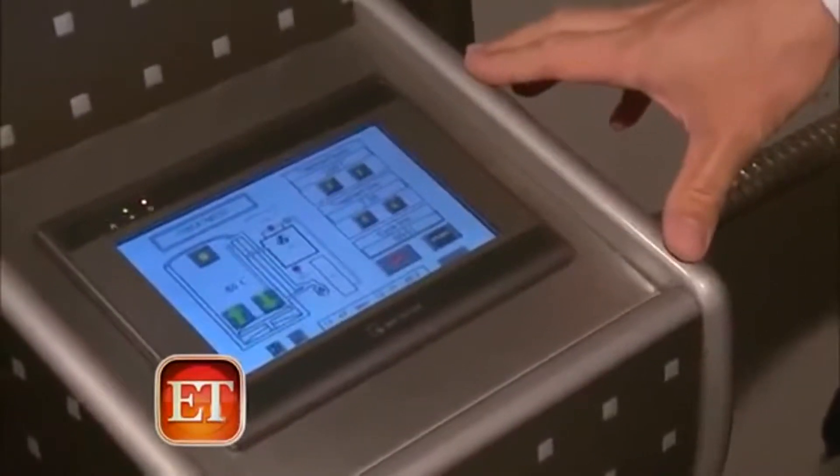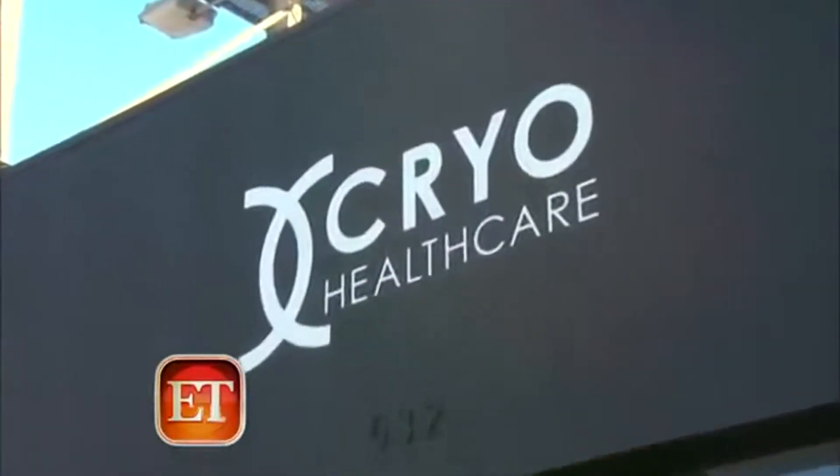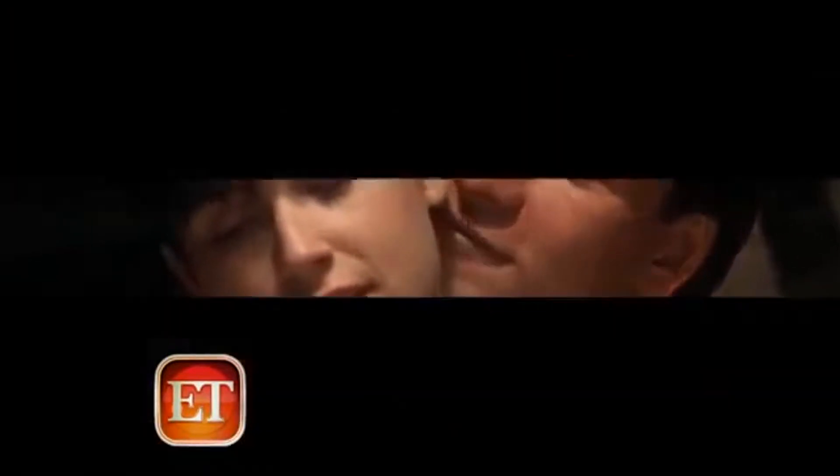Is this space-age beauty secret Hollywood's new fountain of youth? We go to about minus 256 Fahrenheit and it briefly freezes the skin. Demi Moore was photographed leaving the Cryo Health Care clinic in Los Angeles just before her big 50th birthday. She's known for her beautiful skin in movies like Ghost, and now we may finally have some clues as to how she continues to defy her age. It's called cryotherapy.